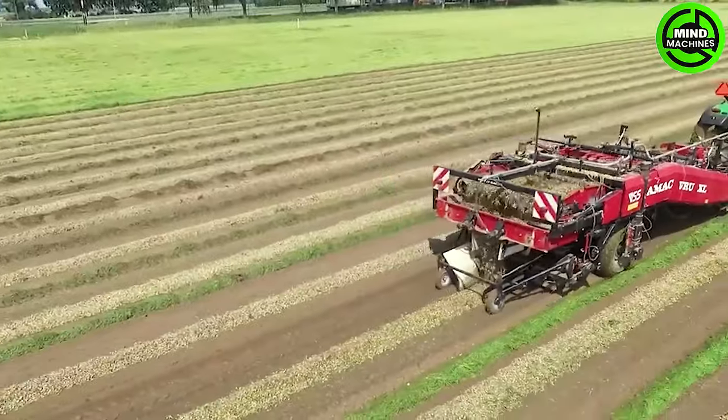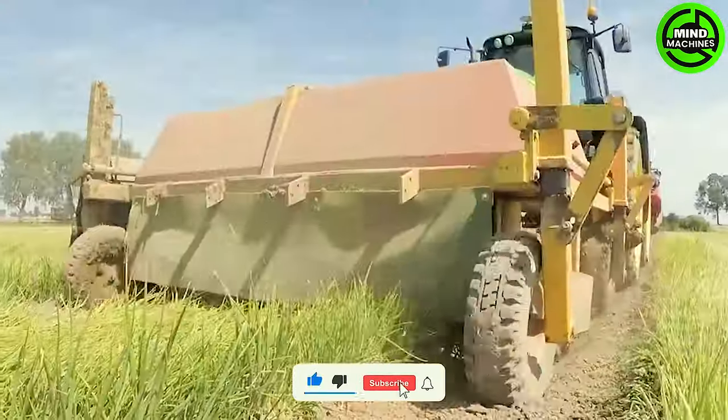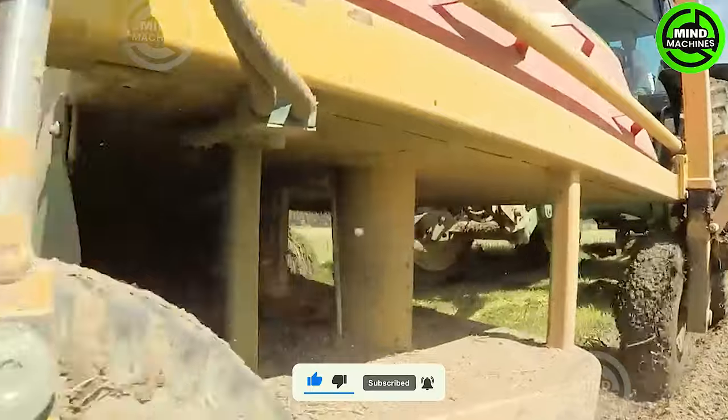The Onion Leaf Harvester dances through the field, embracing each leaf with a grace that sparks curiosity and excitement for culinary adventures in every harvest.